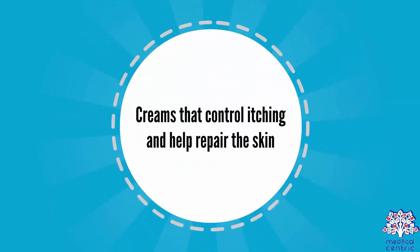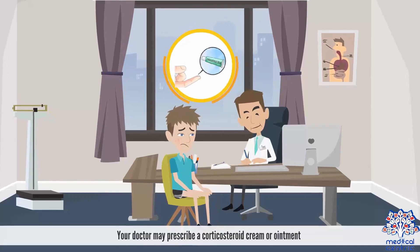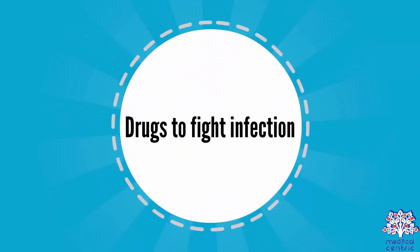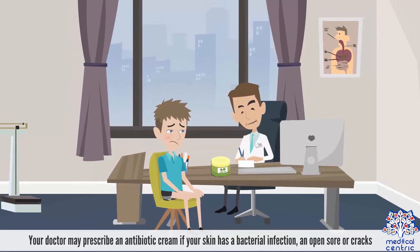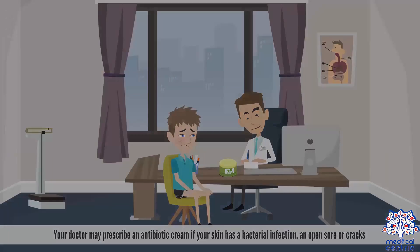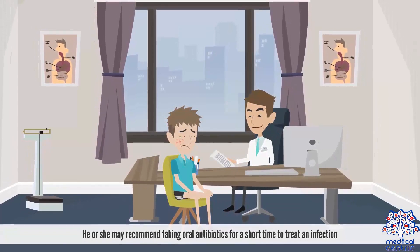Treatment options include creams that control itching and help repair the skin. Your doctor may prescribe a corticosteroid cream or ointment. Your doctor may also prescribe an antibiotic cream if your skin has a bacterial infection, open sore, or cracks. He or she may recommend taking oral antibiotics for a short time to treat an infection.